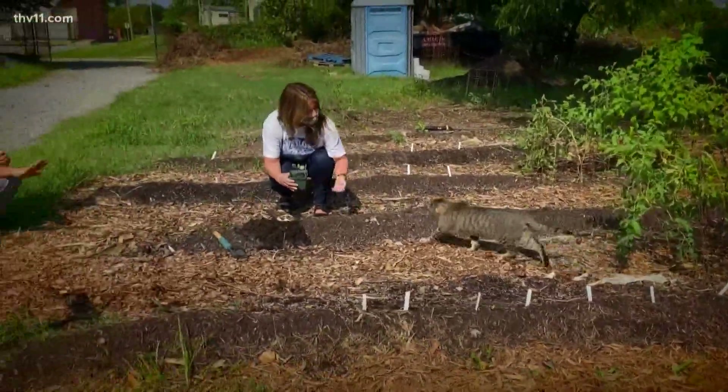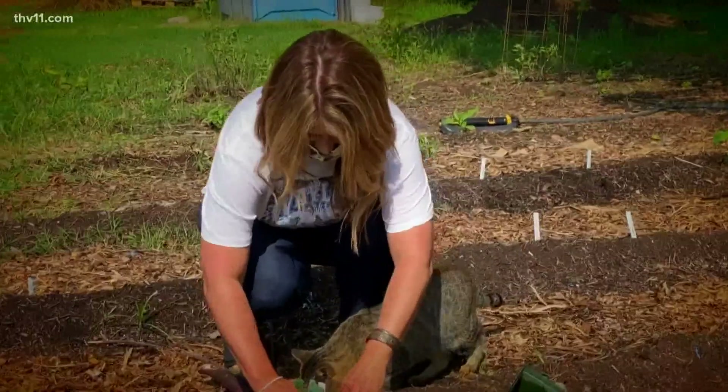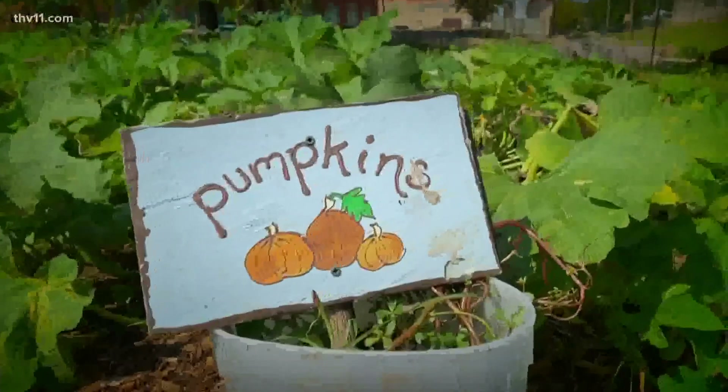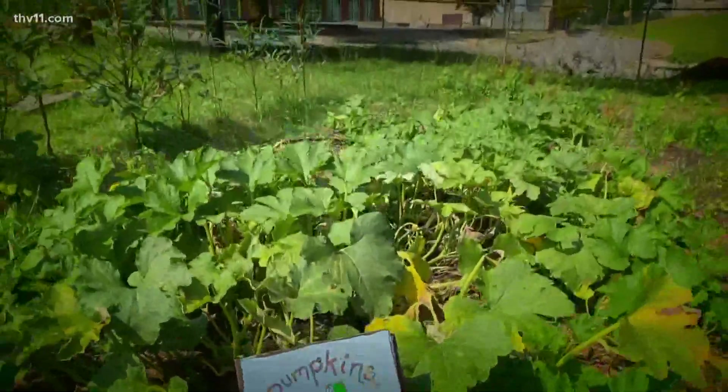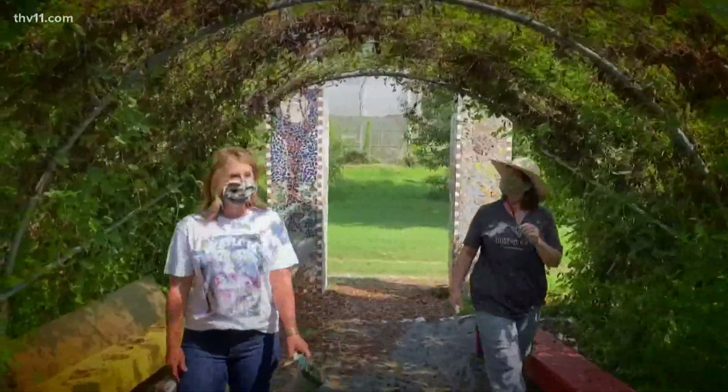We're having a lot of people walk over from the neighborhood now. Every Wednesday we do a farmer's market. Everything we grow — it's pay as you can here — and that includes flowers, vegetables, and fruits from our trees.